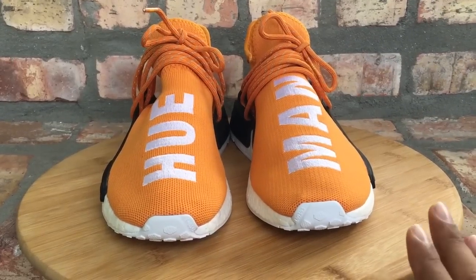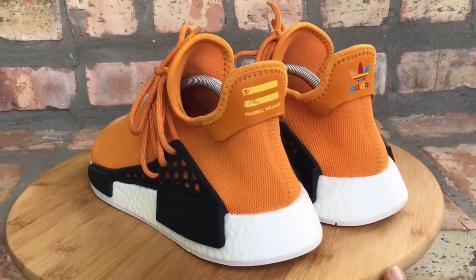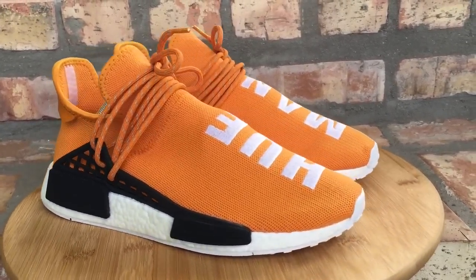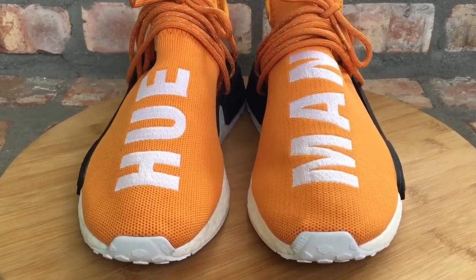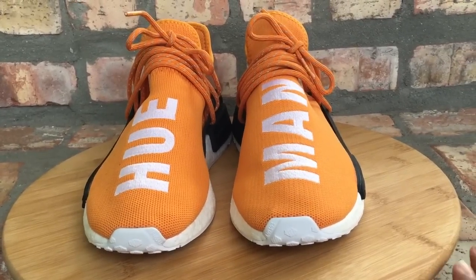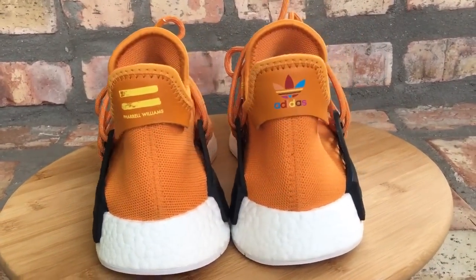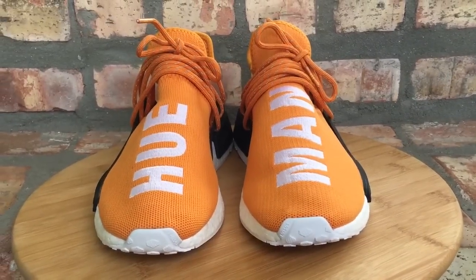Coming in at number 11 are your Human Race NMDs in the Tangerine colorway — this is your Pharrell Williams and Adidas collab on the NMD model. It's a different NMD model because they have this cage and how the lace is on here. This is the Human Race collection, the second installment where he dropped several different colors. You can see they have 'Hu' and 'Man' on one shoe. This shoe is so dope to me — I love colors. Your Pharrell Williams collab Human Race NMD in Tangerine.